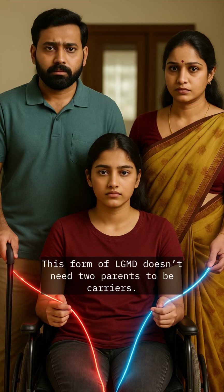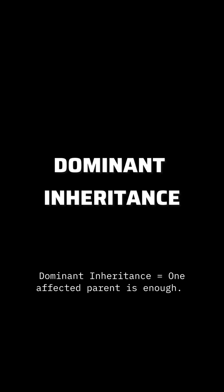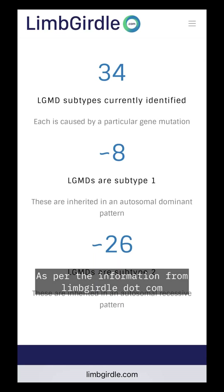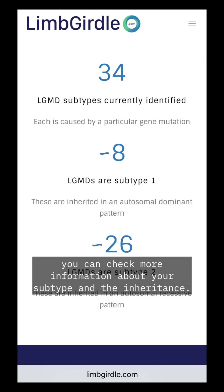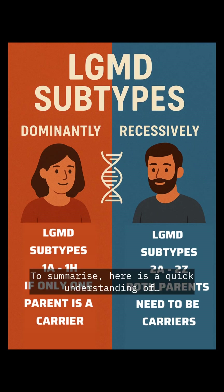This form of LGMD doesn't need two parents to be carriers — it can pass directly from one affected parent to child, and may show up in every generation. Dominant inheritance means one affected parent is enough. As per information from limbgirdle.com, you can check more about your subtype and the inheritance pattern.